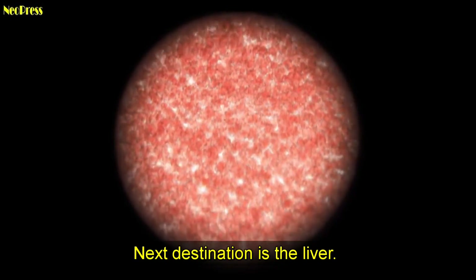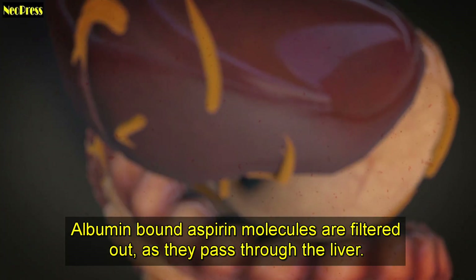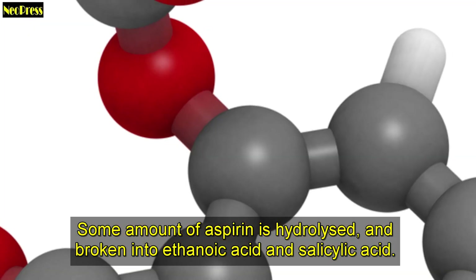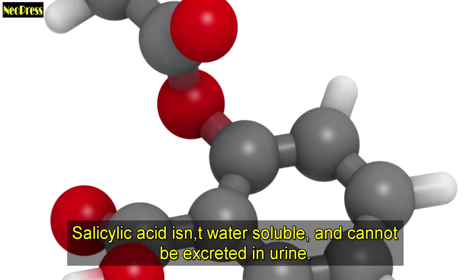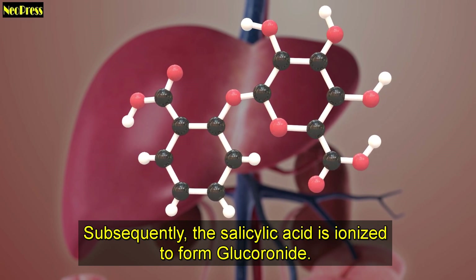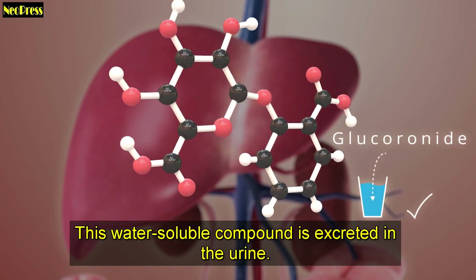The next destination is the liver. Albumin-bound aspirin molecules are filtered out as they pass through the liver. Some amount of aspirin is hydrolyzed and broken into ethanoic acid and salicylic acid. Salicylic acid isn't water-soluble and cannot be excreted in urine. Subsequently, the salicylic acid is ionized to form glycuronide, a water-soluble compound that is excreted in the urine.